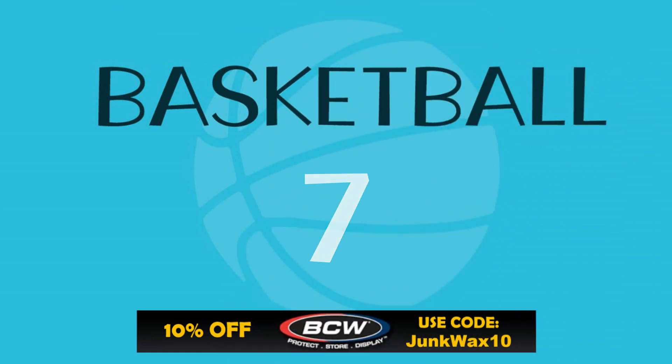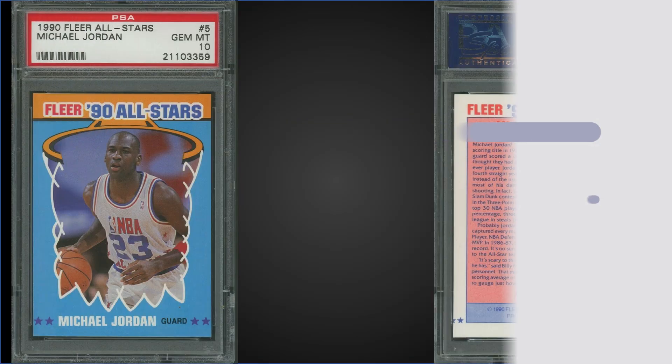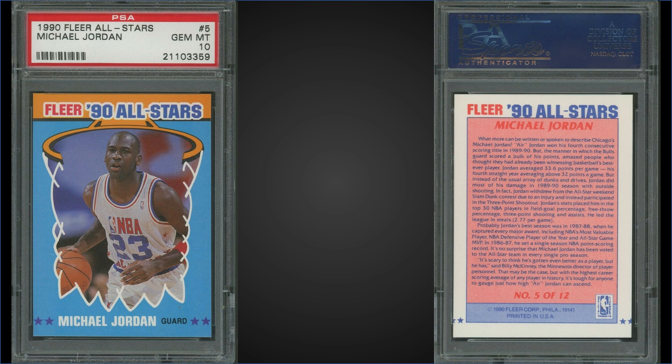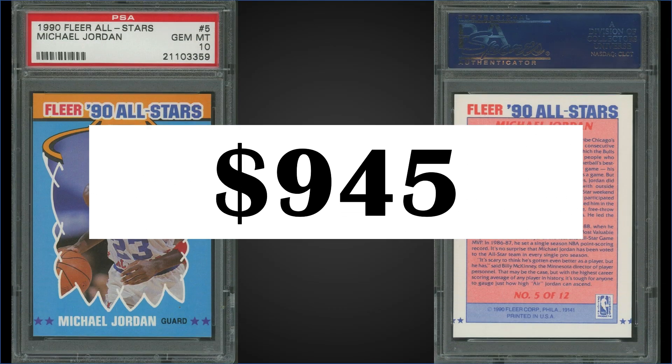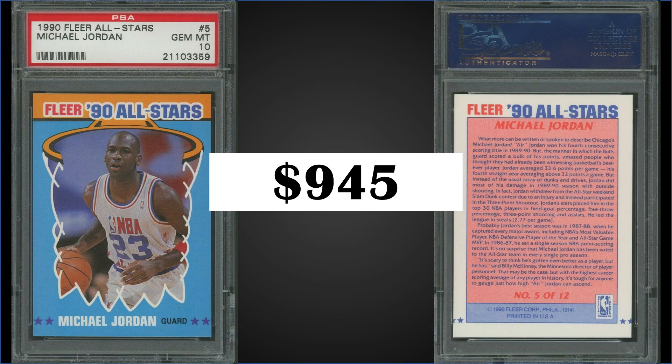In the seventh spot, from 1990 Fleer, we have the Michael Jordan All-Star sticker graded a gem mint PSA 10. This card sold for $945. The record for this card in the 10 is $1,575 and it has a pop of 557. Boxes of 1990 Fleer have recently sold for around $125 to $135 on eBay.